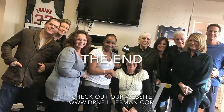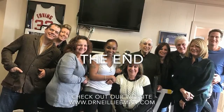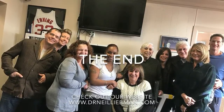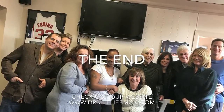Well, that's the end of the tour. Thanks for taking time to get to know my office staff a little better and my office itself. Please visit me at www.DrNeilLiebman.com for even further exercises and more information on the office. Thanks again.